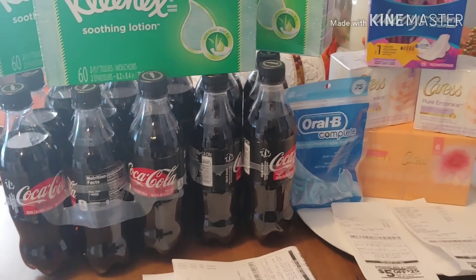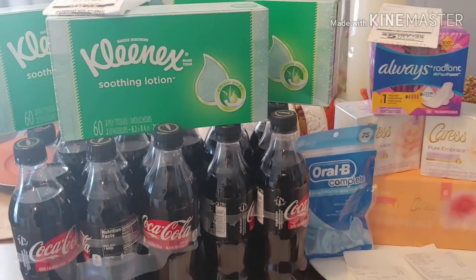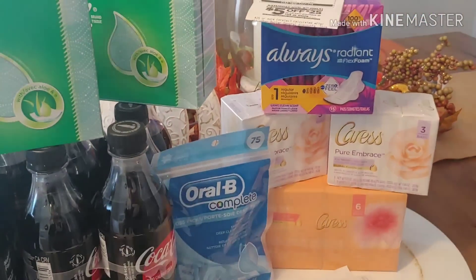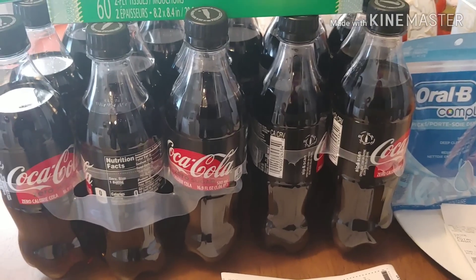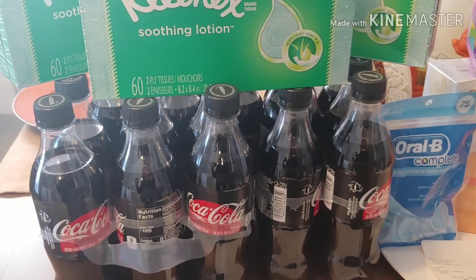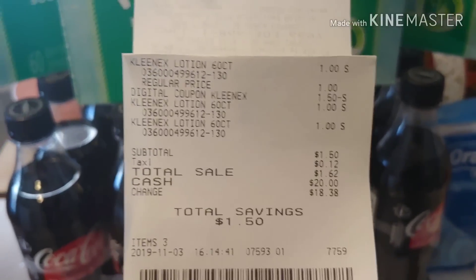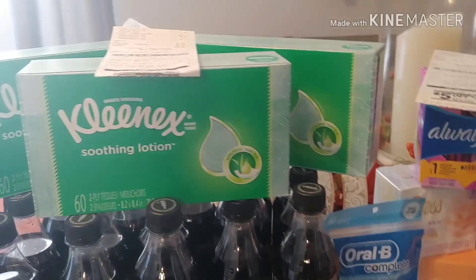These were my final transactions and I'm going to walk through and show you each receipt. Let's do the Kleenex first. Again, most of these are Dollar General exclusive coupons — some are coupons all of us should have received. Here's the Kleenex receipt: I picked up three for $1 a piece from the Dollar aisle. Came out to $1.50 for three, or $0.50 a piece.